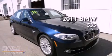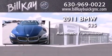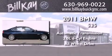This is a 2011 BMW 535. This car has an automatic transmission, a six-cylinder engine, and the added safety and control of all-wheel drive.